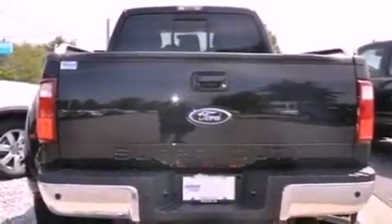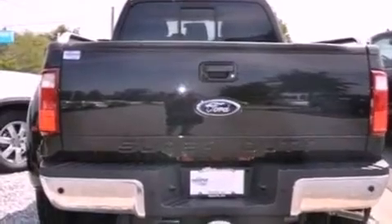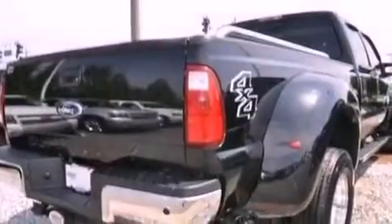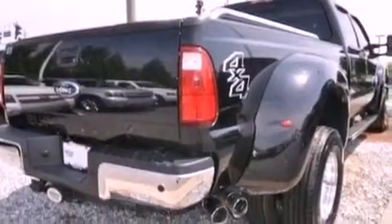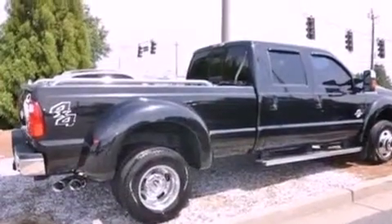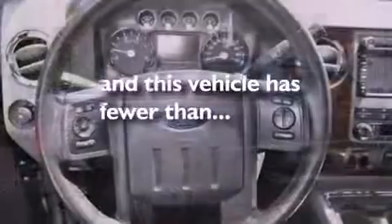The following features are also included: solar-tinted glass, running boards, an engine immobilizer theft deterrent system, a passenger side vanity mirror, tinted glass, traction control, an anti-lock braking system, rear seat child-proof door locks, and this vehicle has fewer than 41,000 miles on the odometer.